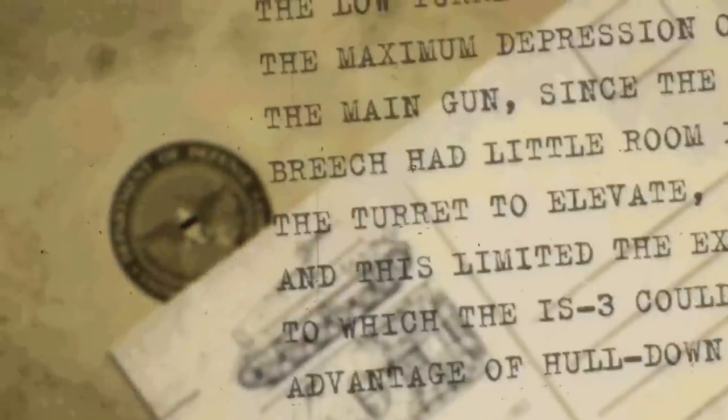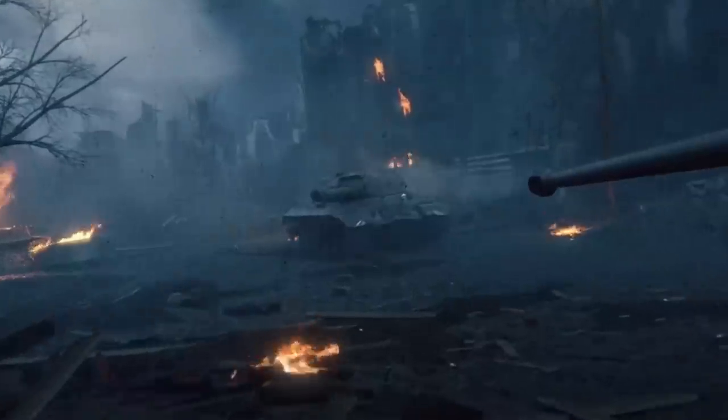The Ministry of Defense of the United States obtained intelligence on the IS-3 Defender supertank being developed in the Soviet Union. To achieve parity, all the resources were tapped. The best scientists and engineers used cutting-edge research in atomic energy, physics, and tank design.